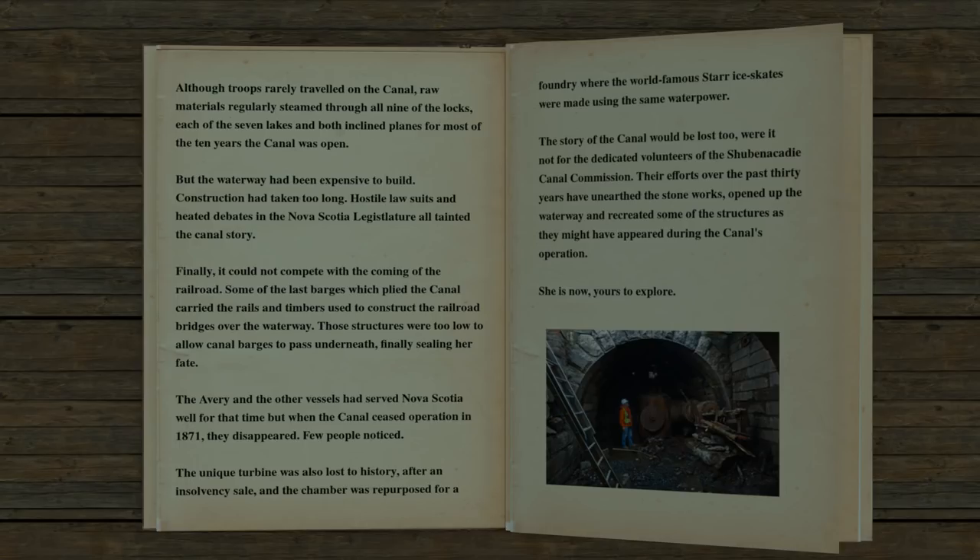The story of the canal would be lost, too, were it not for the dedicated volunteers of today's Shubenacadie Canal Commission. Their efforts over the past 30 years have unearthed the stoneworks, opened up the waterway, and recreated some of the structures as they might have appeared during the canal's operation. She's now yours to explore.